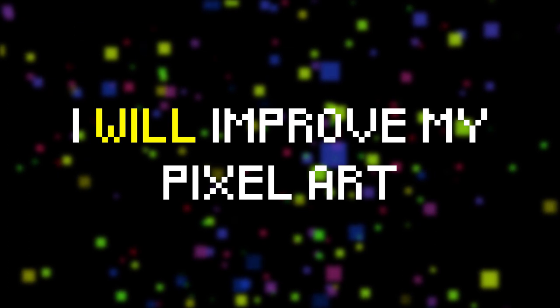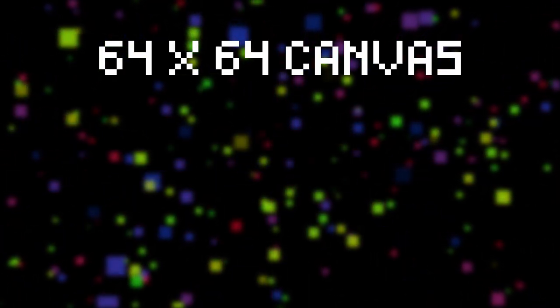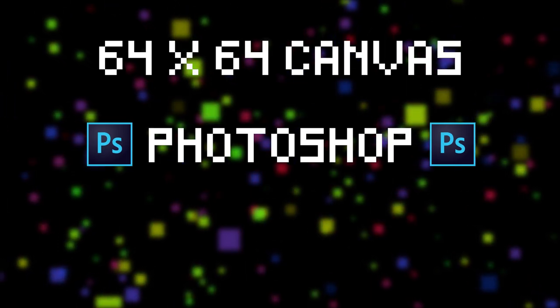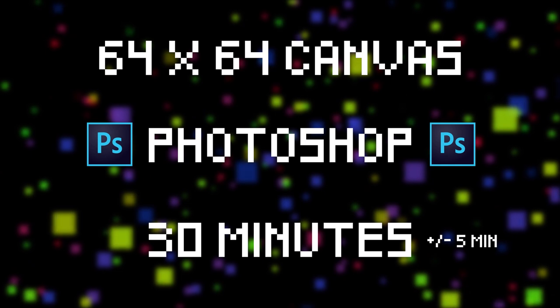My hypothesis is that I will improve my pixel art skills by the end of the month. I tried to keep most things constant each day to ensure accurate results. For each piece, I used a 64x64-bit canvas, used Photoshop as my software, and spent 30 minutes drawing, plus or minus 5 minutes for error.